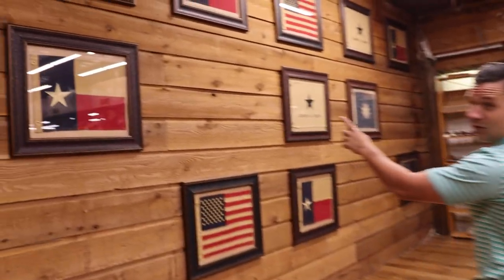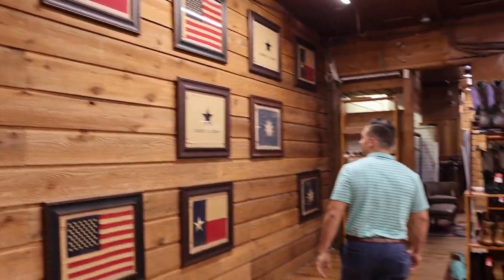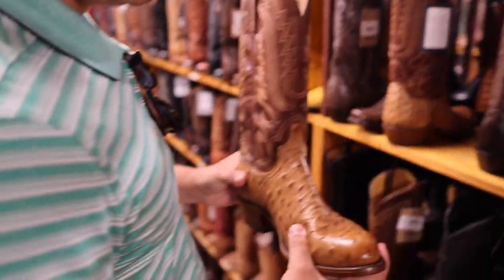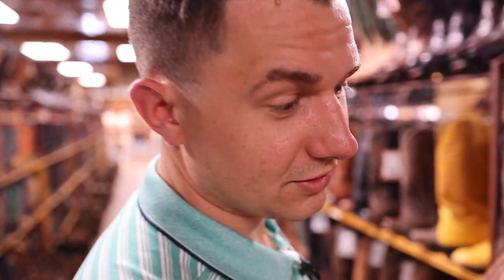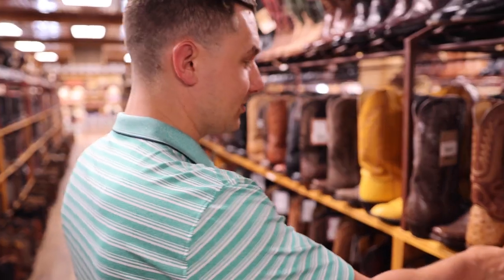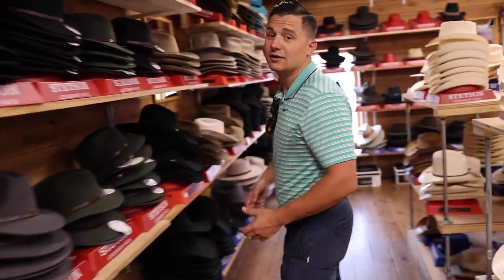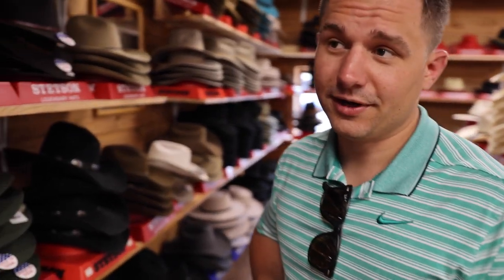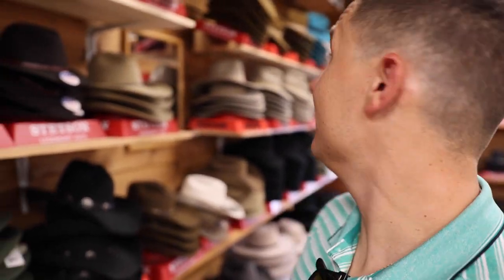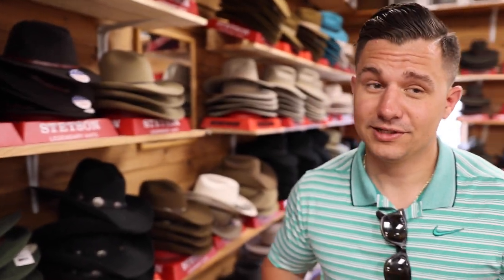We've got a lot of these old flags in here. You can get a good pair of boots — some gator, some caiman, some ostrich. These are really nice. And to go with your pair of Texan boots, you've got to get yourself a cowboy hat, and they have plenty of those here.